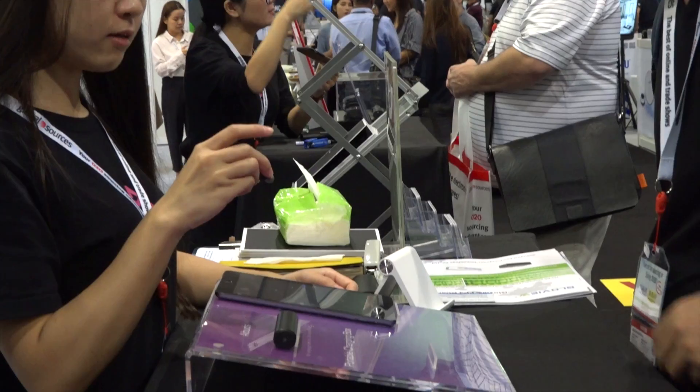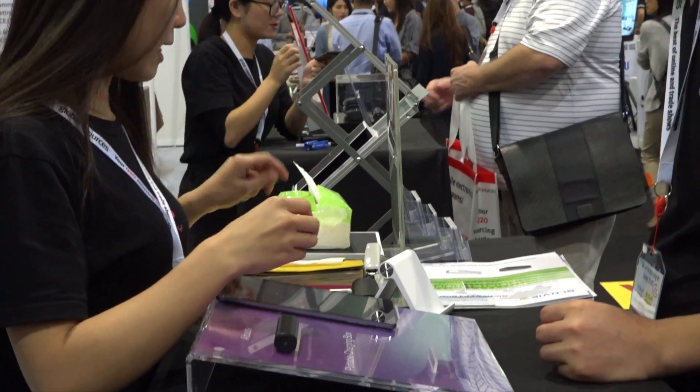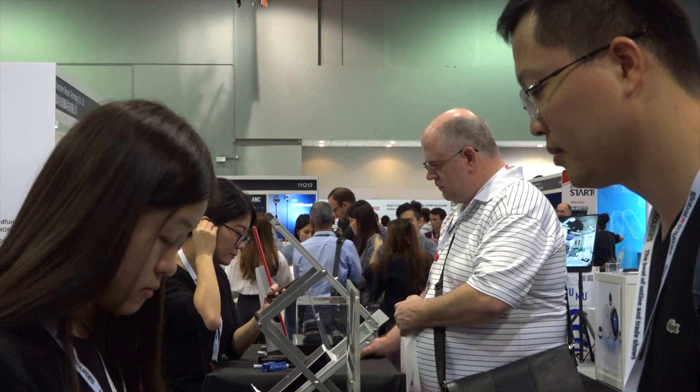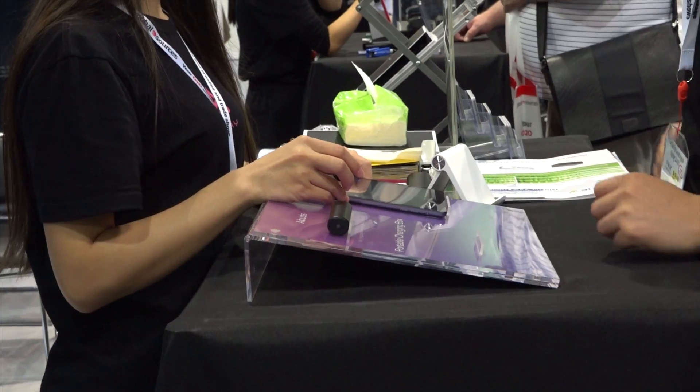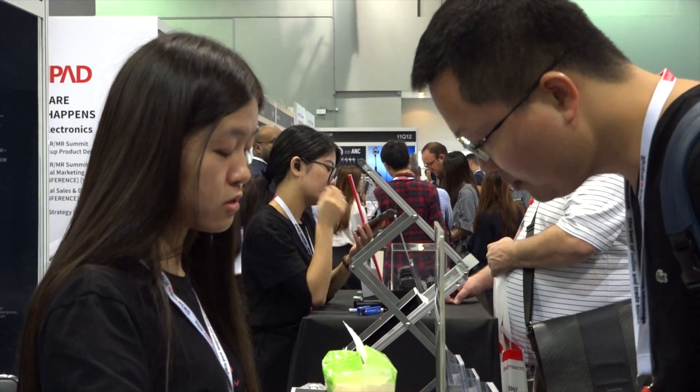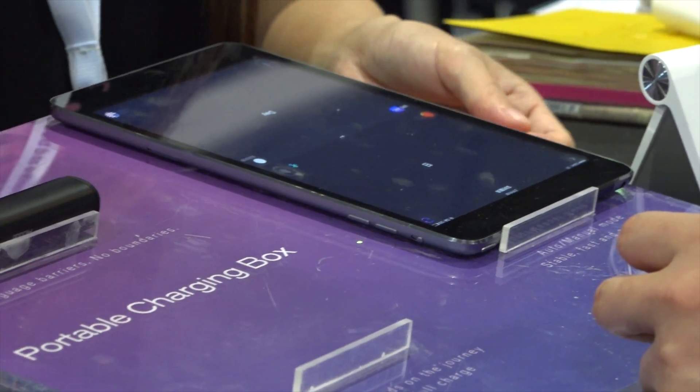That's very interesting. Can you also tell me how easy and how portable is this product? Because it's a small size, it's very portable. You can also put them back in the charging box and then just put it in your pocket and move around — it's very portable.